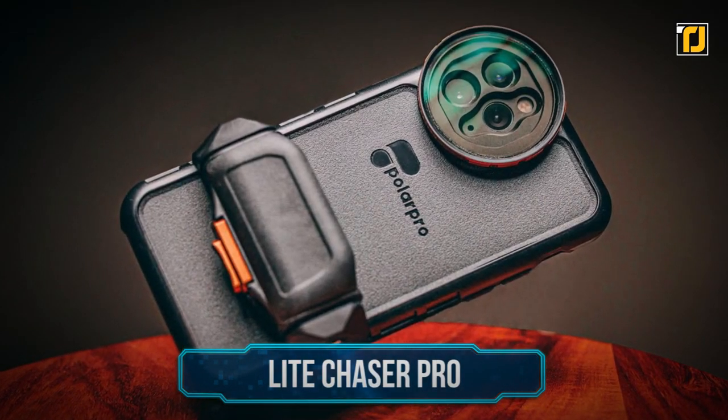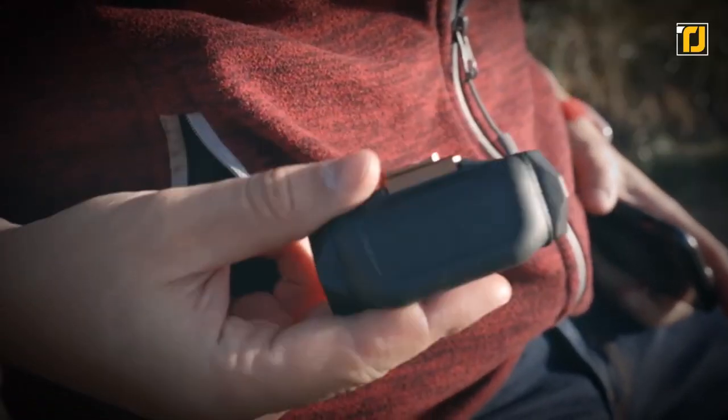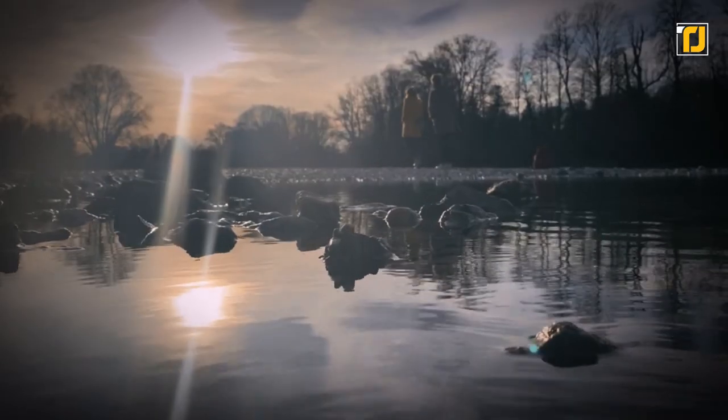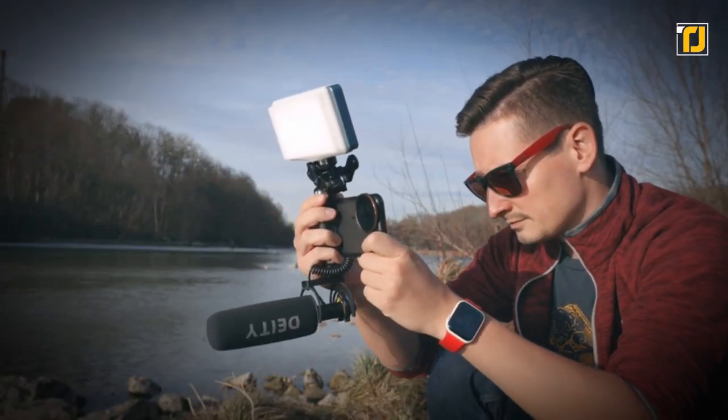Number 5: Light Chaser Pro. Here we have another gadget for all the passionate photographers out there. The Light Chaser Pro acts as an autotune for your phone's camera, eliminating all the glare and sunlight reflections from your phone's camera and making capturing pictures a breeze.